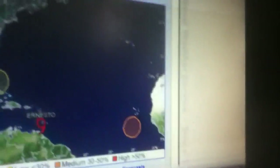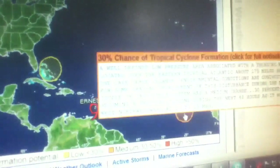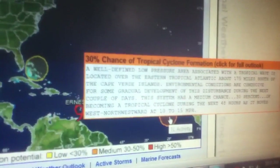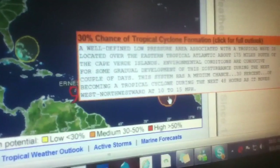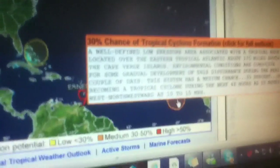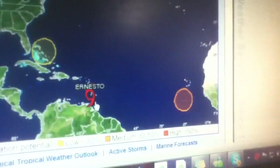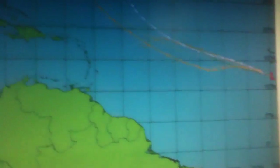Now on to the tropics. Here's the National Hurricane Center — I have a couple areas of interest. First off, near the Cape Verde Islands, getting a 30% chance of something developing within the next 48 hours, but it's got some high wind shear, about 20-30 knots at least. And here's our Ernesto Tropical Storm, just west now of the Windward Islands.